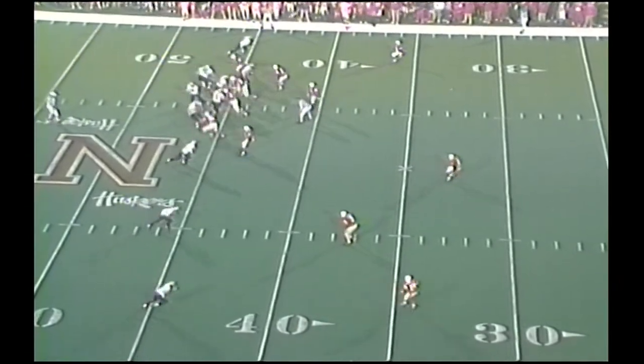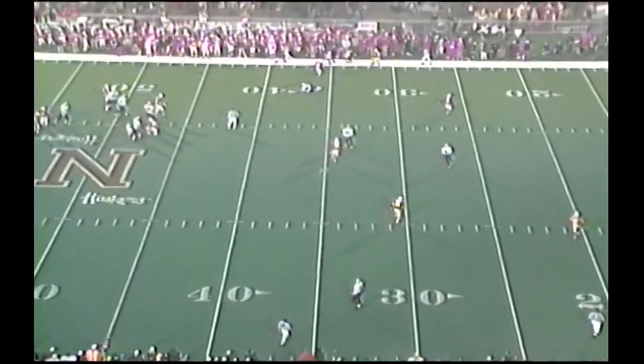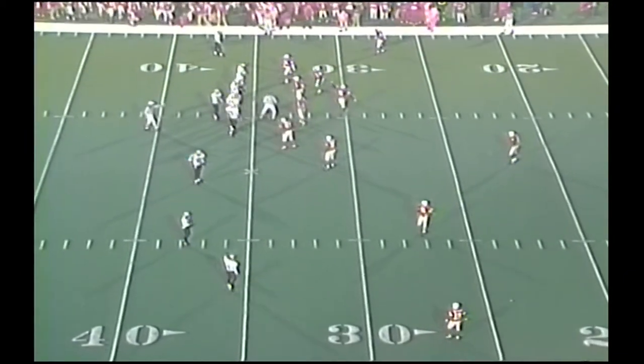Nebraska on the left side. Detmer back to throw again. Three-man rush. Off left side. Complete first down to Corrupt, and out of bounds in front of the Nebraska bench. Colorado going offensively, and this is the biggest threat of the game.